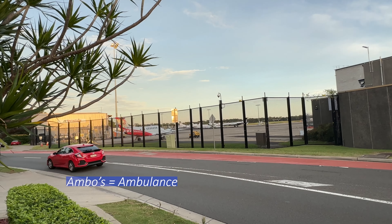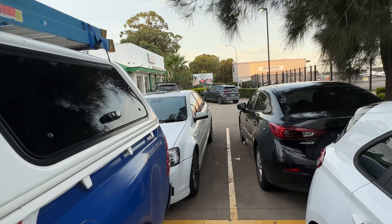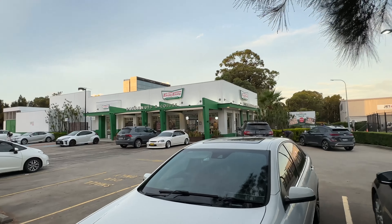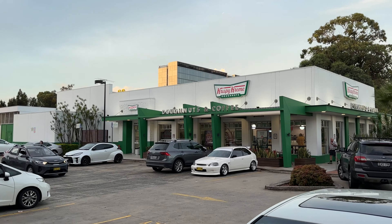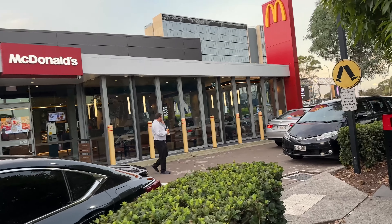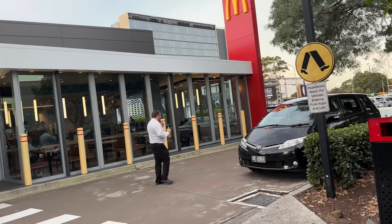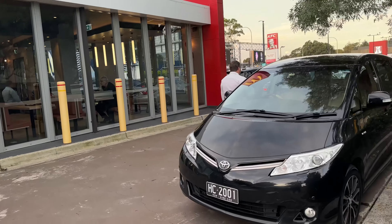I used the super shuttle to get from the airport to the hotel. It did service a whole lot of hotels including the Ibis. And right across the road, if you're looking for something sweet, directly next door is Krispy Kreme.